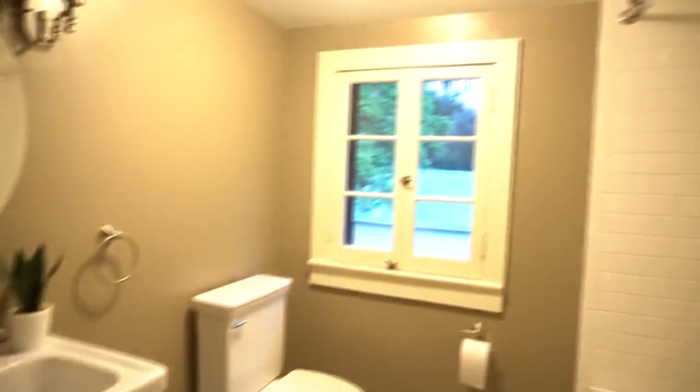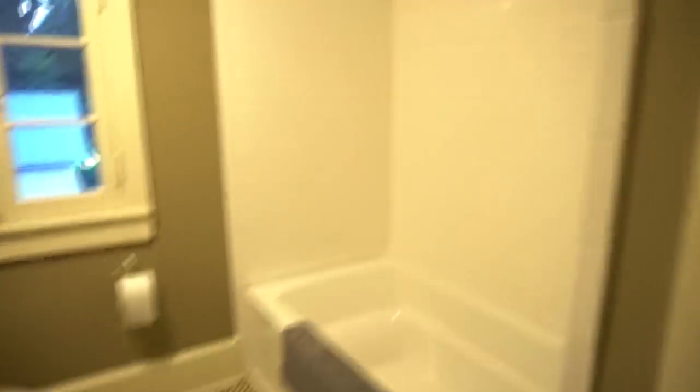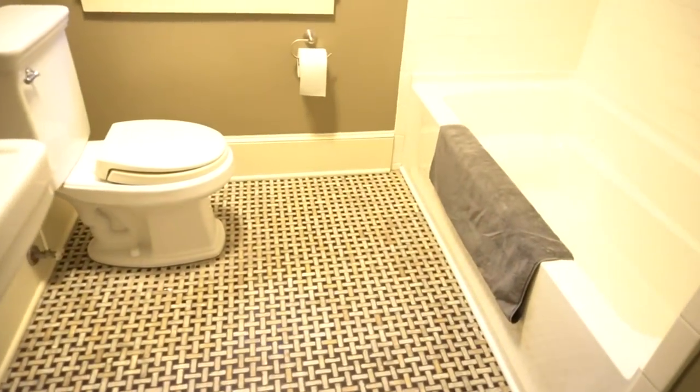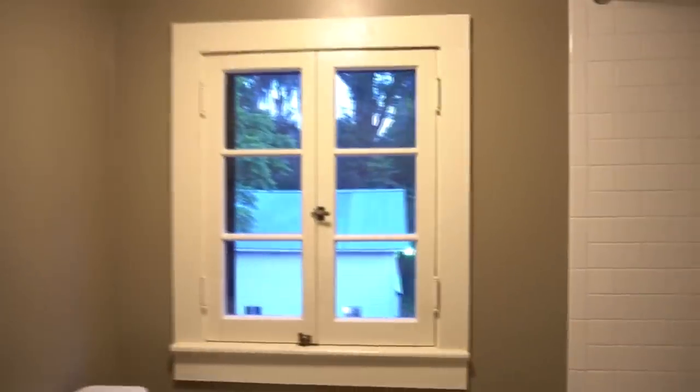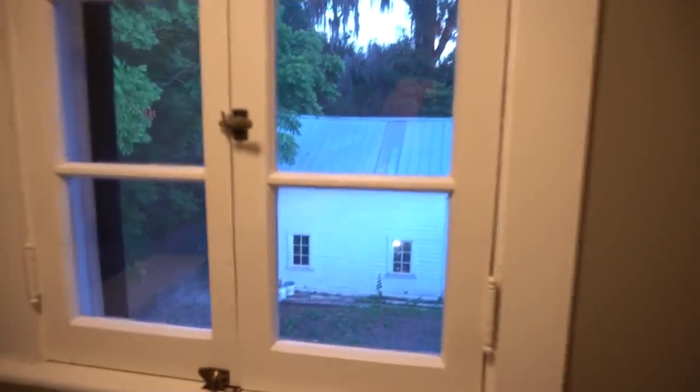It's kind of a Jack and Jill bathroom because this room will be Magnolia's. This bathroom will be the girls' bathroom. It has subway tile. I do eventually want to change out the flooring and do a different vanity so they have more space, and we'll change out the lighting eventually. But it has this cute little window — you can see the carriage house out there. It'll totally work for the girls.